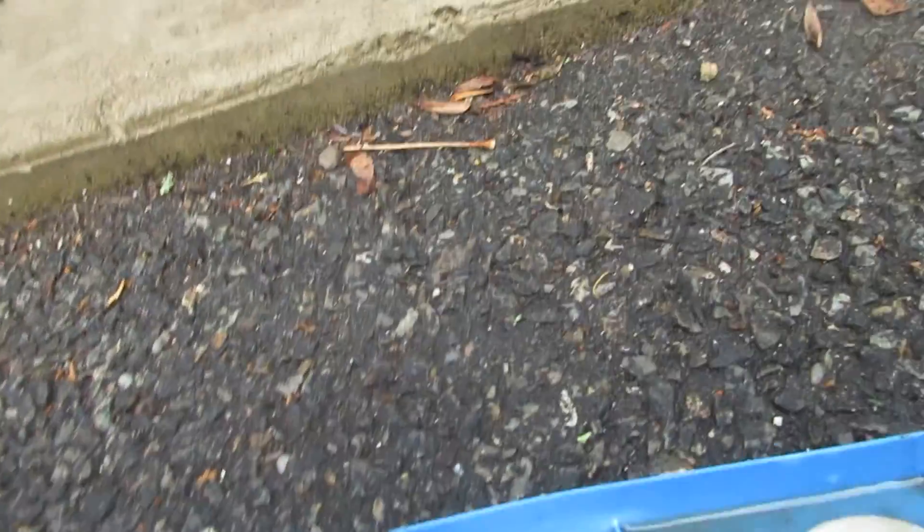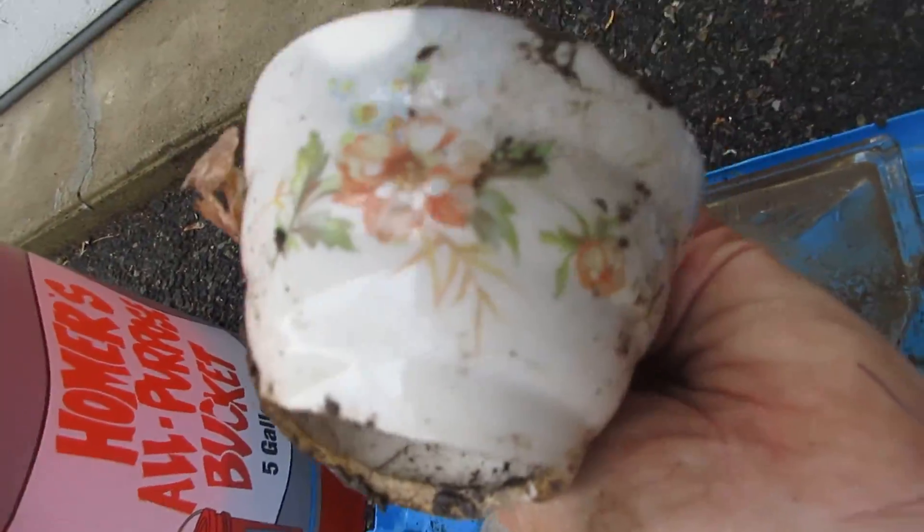I picked up one of these coin banks. I brought this because it's poppies and I'm going to try to break it and put it in the glass tumbler.